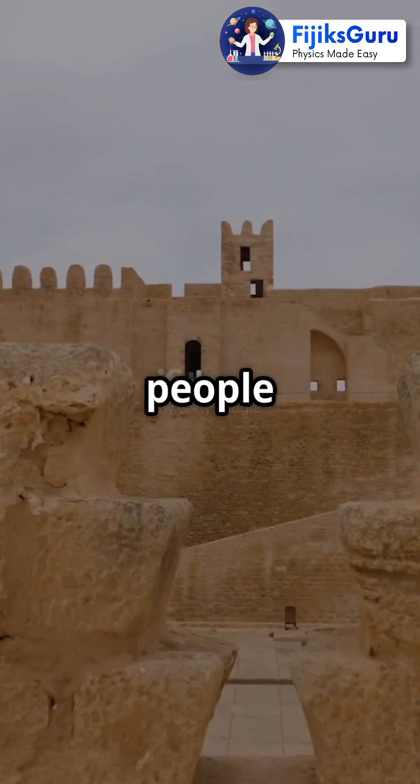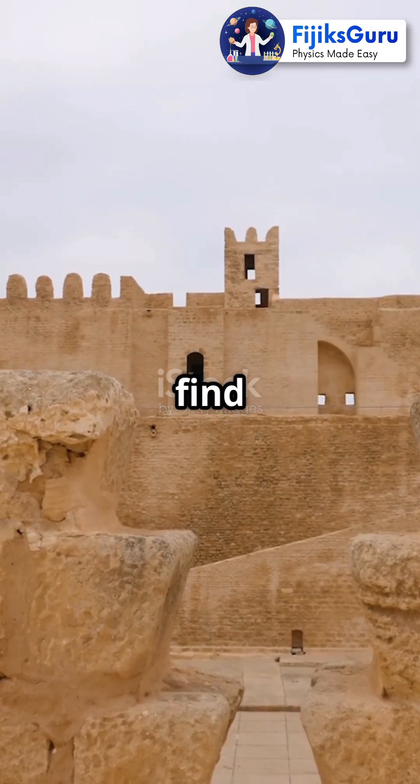Ever wondered how ancient buildings kept people safe from radiation? Let's find out. First up, lead.